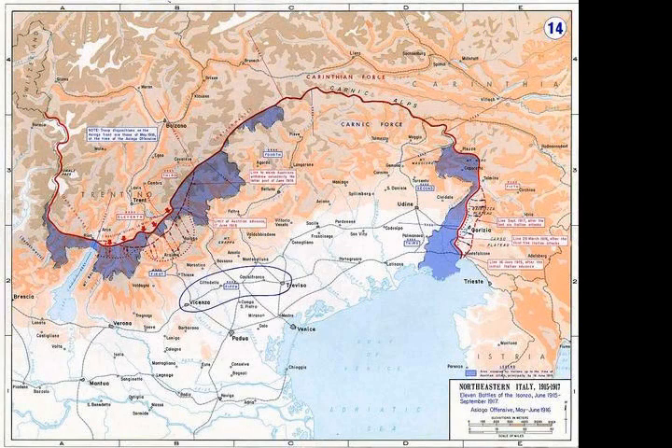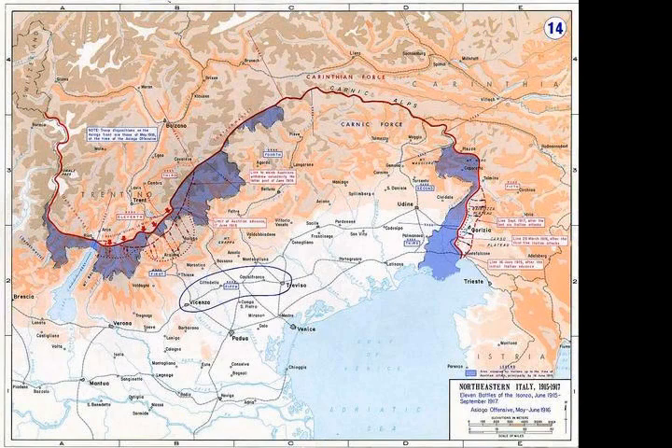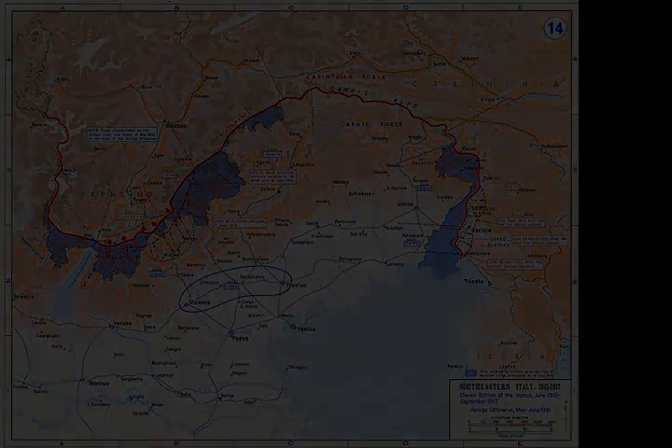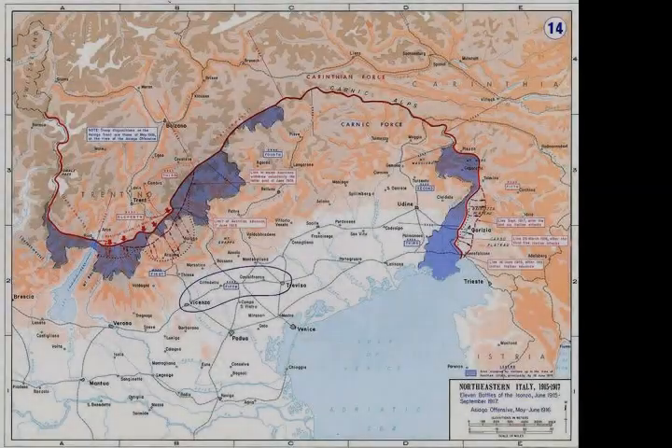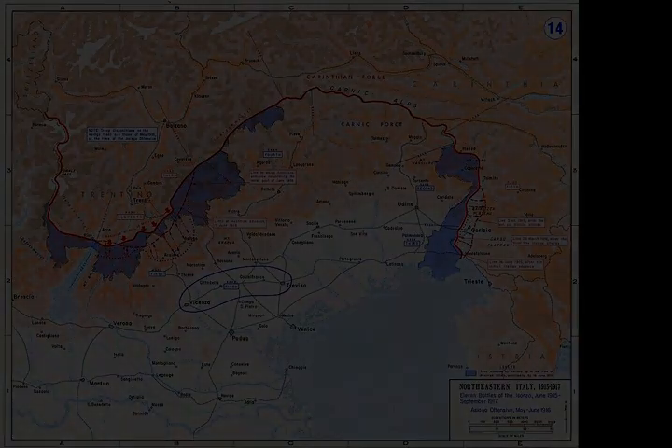However, because of the terrain and the area of the attack, the larger numbers also did not do the Italians much good. Cadorna decided to attack again a week later, starting the Fourth Battle of the Isonzo. However, it was not until the Sixth Battle that the Italians would gain any ground and establish a presence at Gorizia.